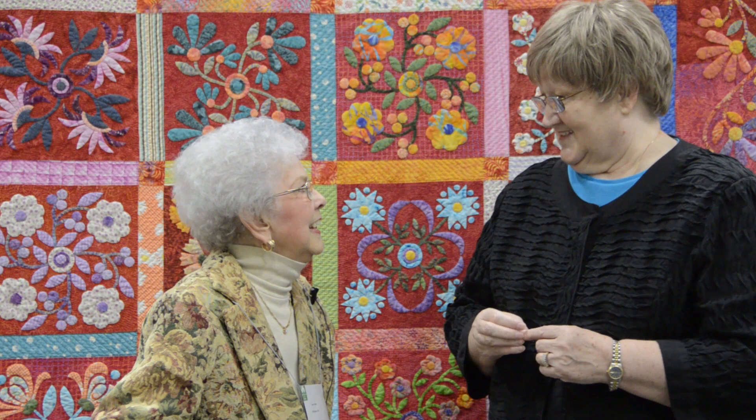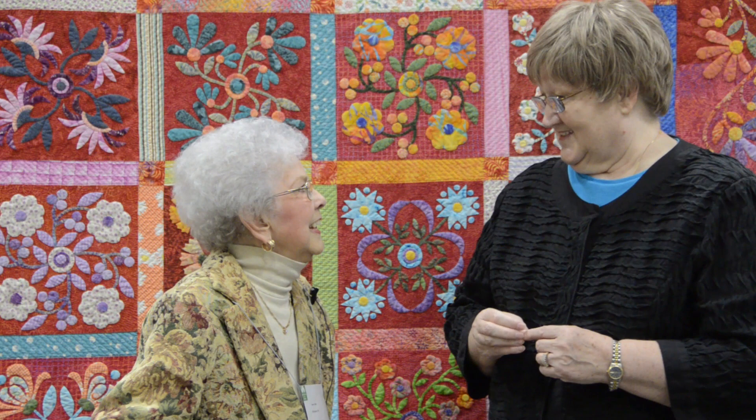You have some very lucky daughters because we can see how beautiful your work is. Thank you. Congratulations again, Jean. We hope we'll see another entry from you next year. I hope you do too. Thank you.